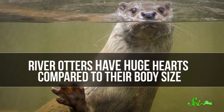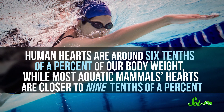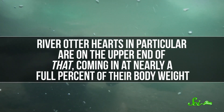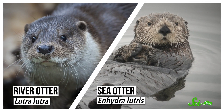So what does reducing stress do for the otters? Scientists still aren't totally sure, but they have some ideas. For starters, river otters have huge hearts compared to their body size. Our human hearts are around 6 tenths of a percent of our body weight, while most aquatic mammals' hearts are closer to 9 tenths of a percent. And river otter hearts in particular are on the upper end of that, coming in at nearly a full percent of their body weight. And they need those big hearts, since they're constantly swimming, and swimming fast. Not only are they always moving, but they're doing it in fresh water, which is less buoyant and supportive than salty ocean water. Not coincidentally, river otters have bigger hearts than their saltwater counterparts.